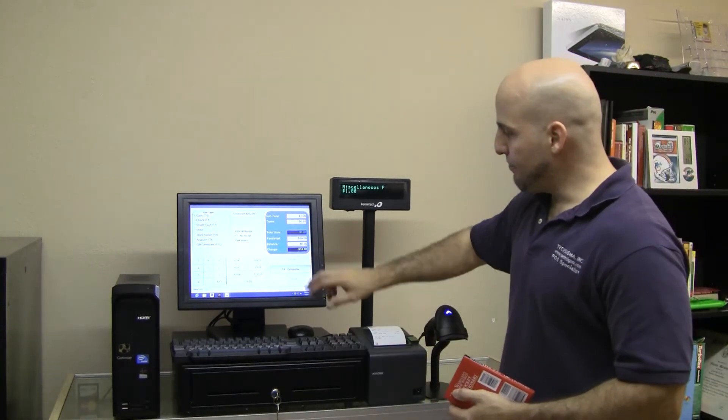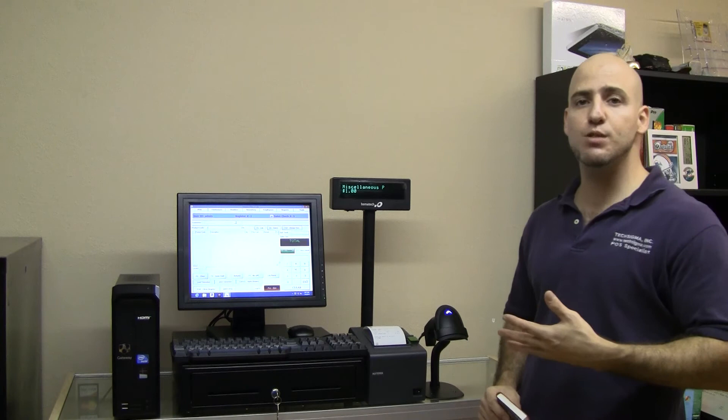If you take a look at the listings, you'll see that there's a general overview button, and that's a video that will show you the different features of the POS system by each of its tabs. Additionally, there's a POS software listing, and that contains a detail of all of the characteristics and features that are included with this point of sale application. Thank you very much.